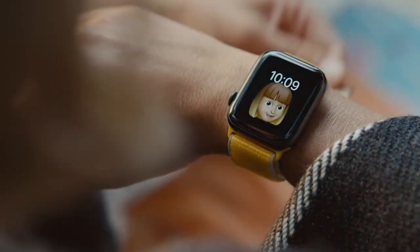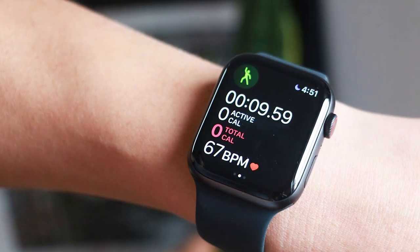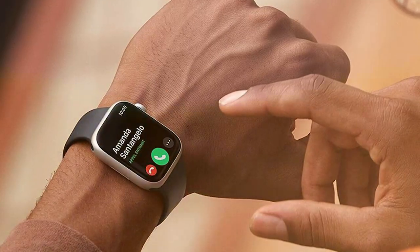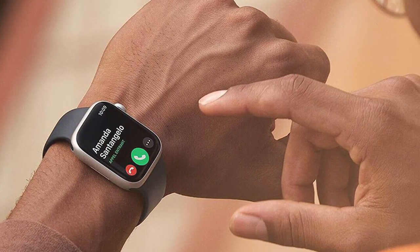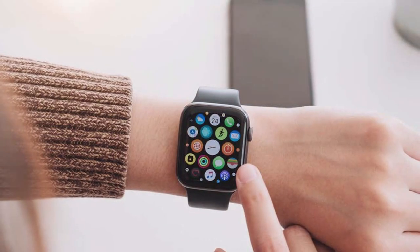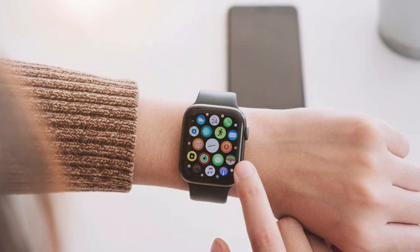Number 5 is the Apple Watch SE Gen 1 — a powerful and affordable entry into the world of Apple smartwatches. It brings the signature Apple quality and functionality to your wrist without breaking the bank. With its stunning Retina display, you'll enjoy crisp and clear visuals, whether you're checking messages, tracking your fitness or using apps. The Watch SE offers comprehensive health and fitness tracking, including heart rate monitoring, sleep tracking and fall detection. Stay motivated with personalized coaching and activity rings that encourage you to move, exercise and stand throughout the day.